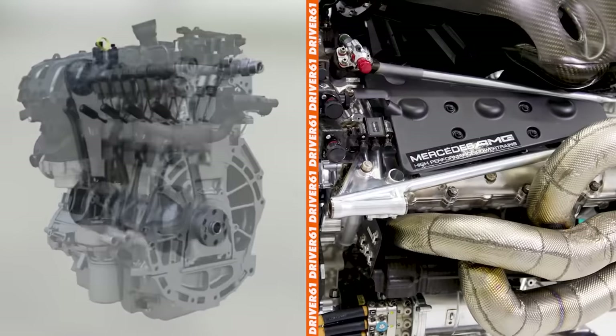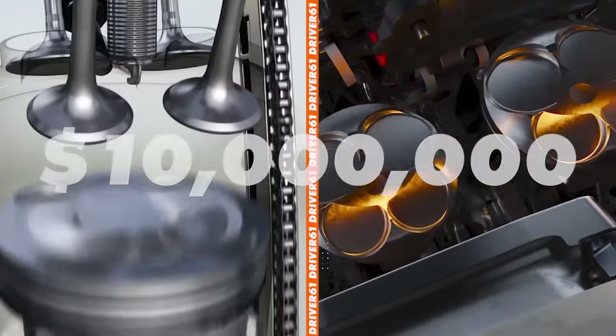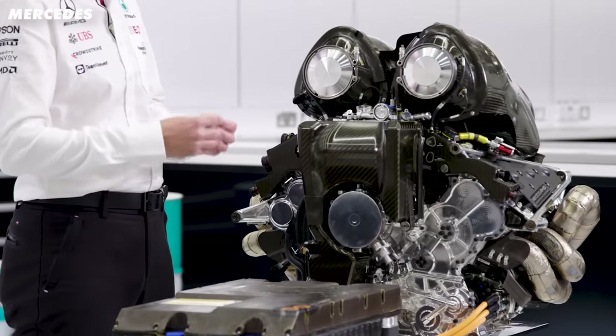Well to start, the F1 engine costs 2,000 times more at around 10 million dollars. So why exactly do they cost so much?